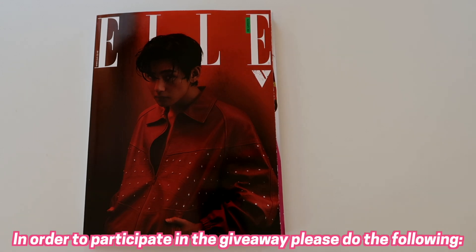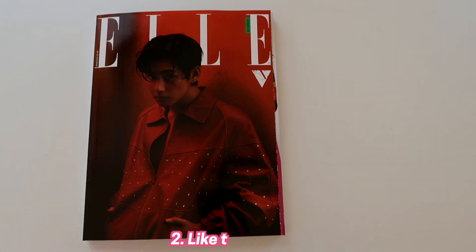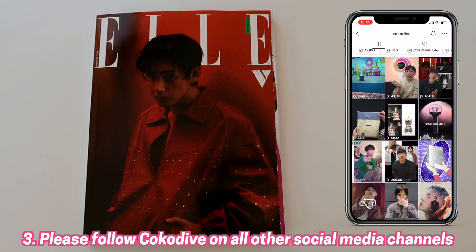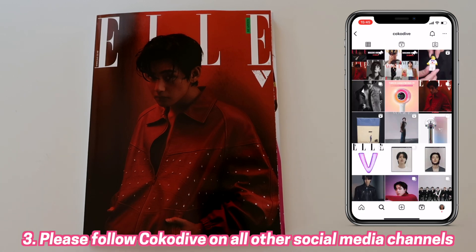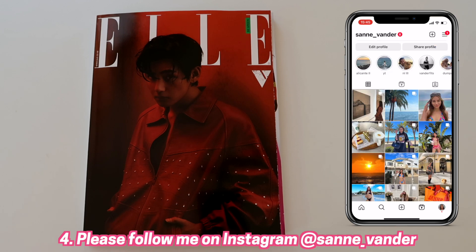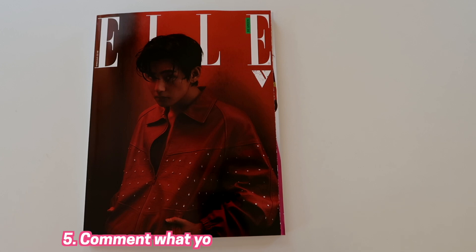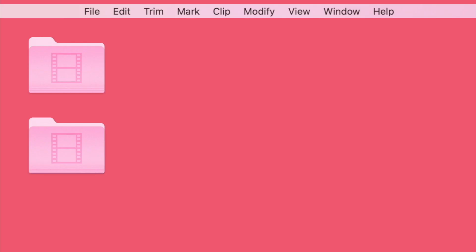All you need to do is: number one, subscribe to the Coco Dive YouTube channel; number two, give this video a big thumbs up; also please follow us on our other social media channels such as TikTok and Instagram — my Instagram is at sand_vendor; and last but not least, comment down below what you love most about Taehyung V. That was it, guys — thank you so much for watching. Bye bye, Coco Divers, love you loads!